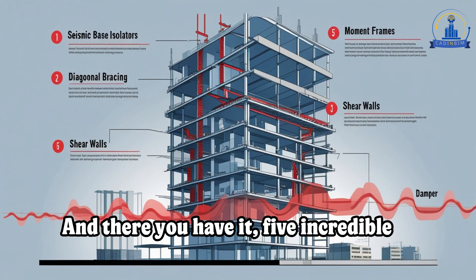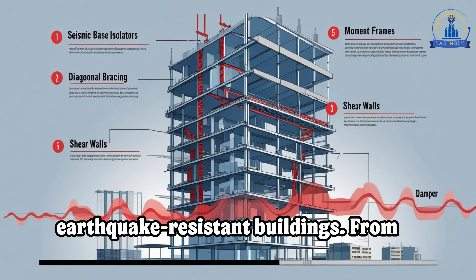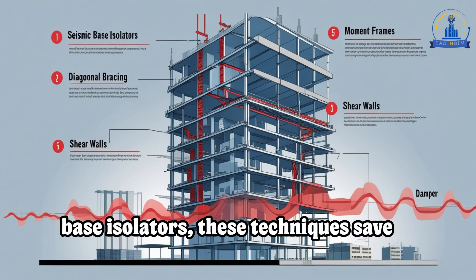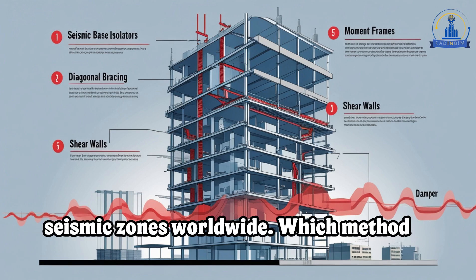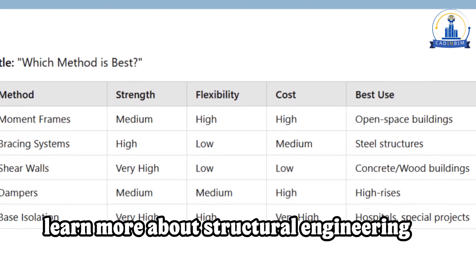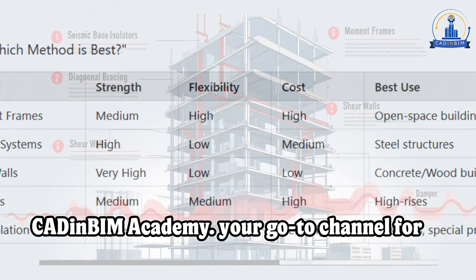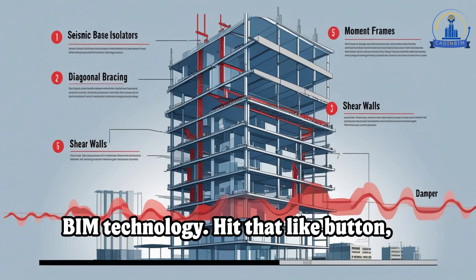And there you have it — five incredible ways engineers design earthquake-resistant buildings. From moment frames and braces to dampers and base isolators, these techniques save lives and protect infrastructure in seismic zones worldwide. Which method impressed you the most? Drop your thoughts in the comments below. If you want to learn more about structural engineering and design, make sure to subscribe to C8NBIM Academy — your go-to channel for all things engineering, construction, and BIM technology.